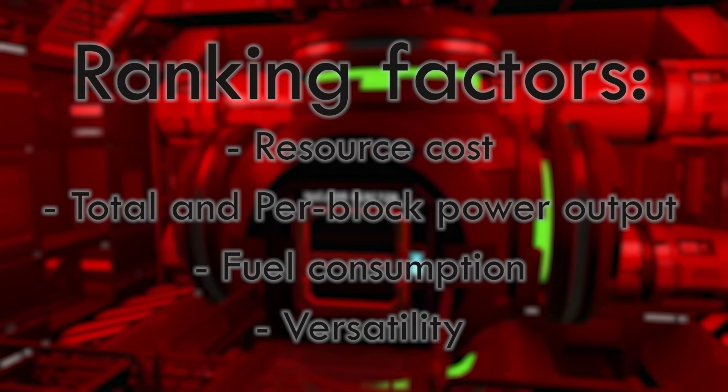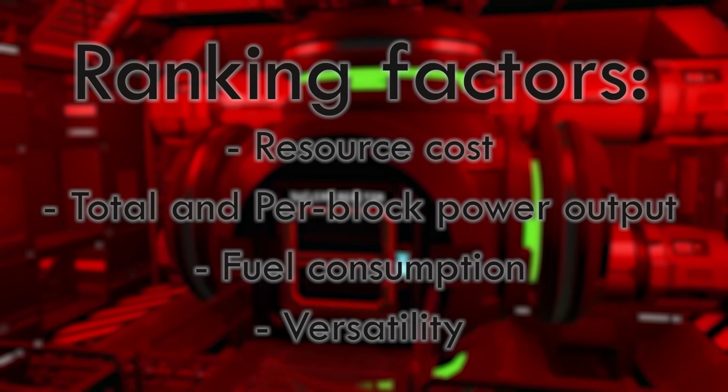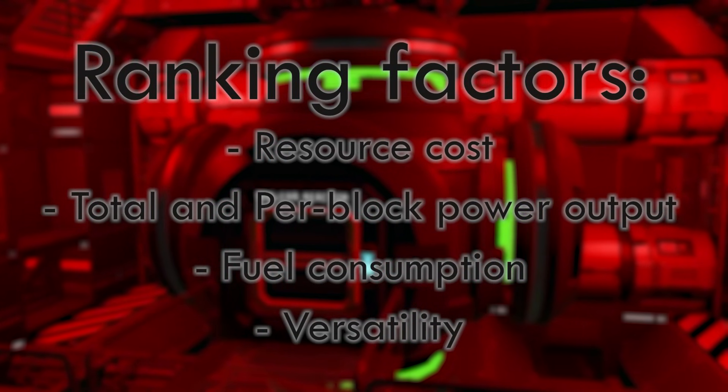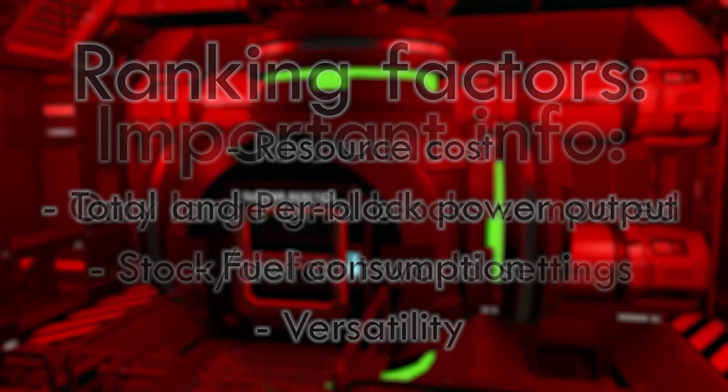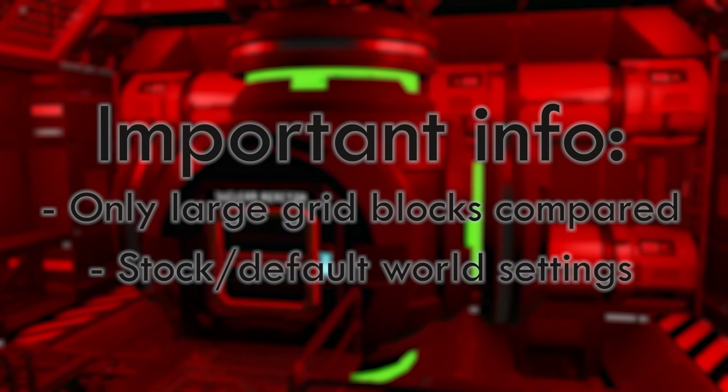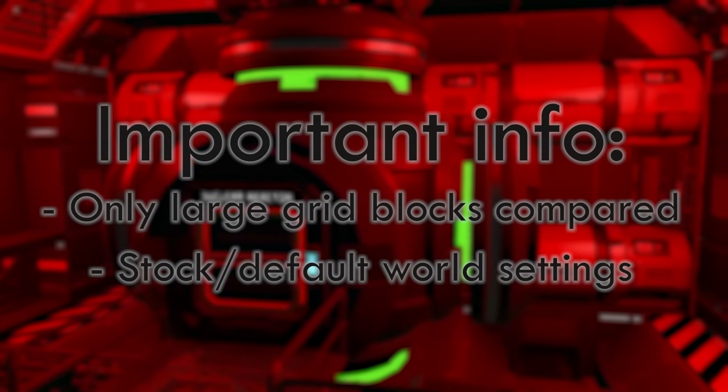Before we begin, let's lay down some ground rules. The ranking will be based on a number of factors, but mainly these four: the resource cost, the per block power output, the fuel consumption, and versatility. We will also be only comparing the large grid blocks and not the small grid ones, and all world settings will be stock. So without further ado, let's get right into it.